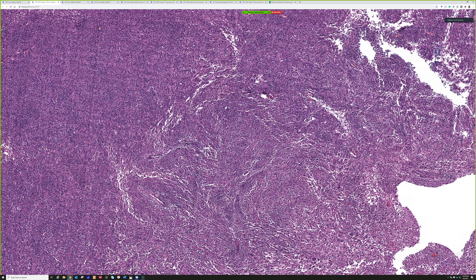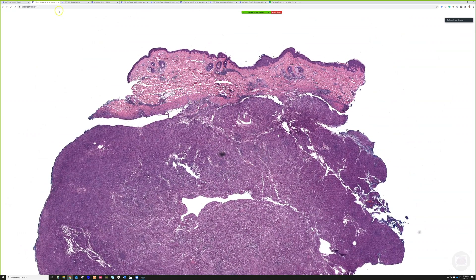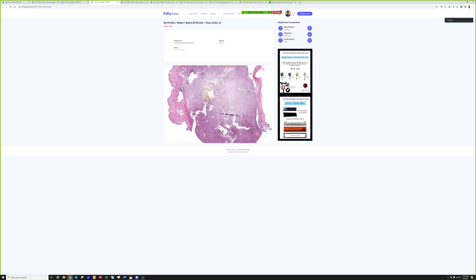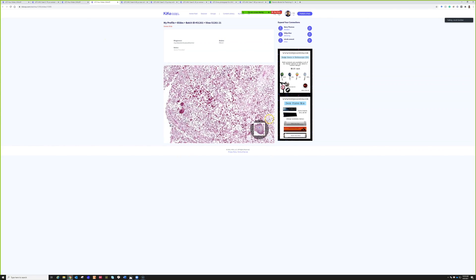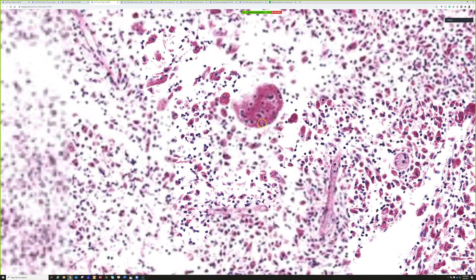Leprosy can also do this — when leprosy makes a pseudotumor it's called histoid leprosy, a form of lepromatous multi-bacillary leprosy. I've got a beautiful example of a digital slide of that on Kikoxo — the only example I've seen in practice. I'll add a video link below. Okay, that is a really challenging case — I did not expect anyone to figure it out, but you've seen something incredibly ultra-rare. Here's the AFB, and this was the PAS — just loads of organisms. Unbelievable.